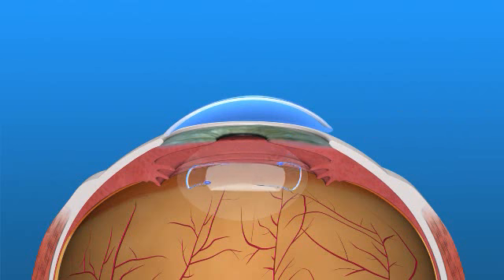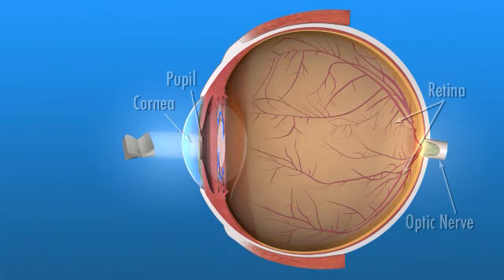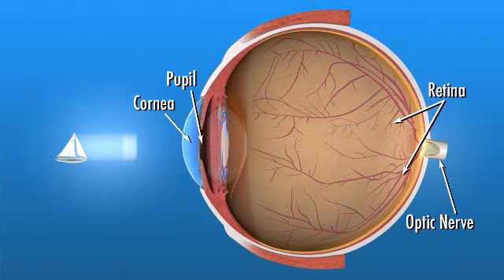Like your eye's natural lens, an IOL helps you see by focusing the light that comes through the cornea and pupil. The lens focuses light onto the retina,